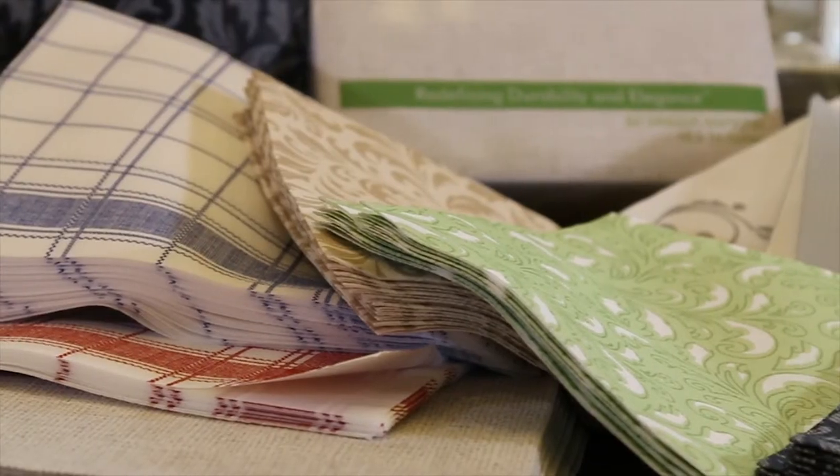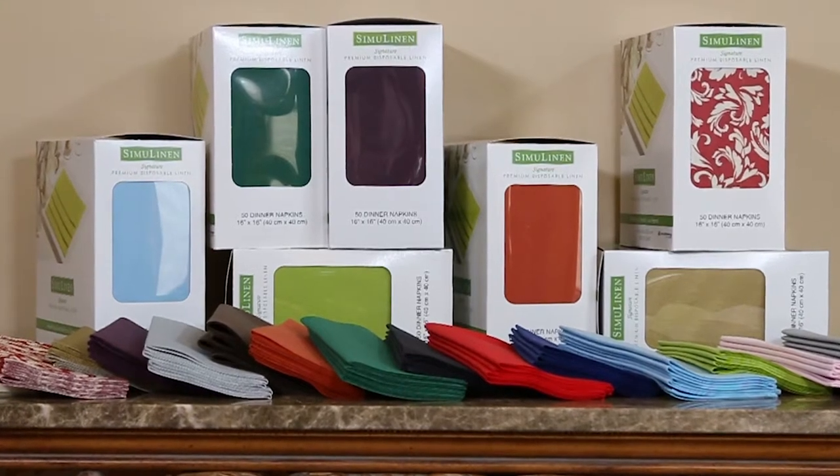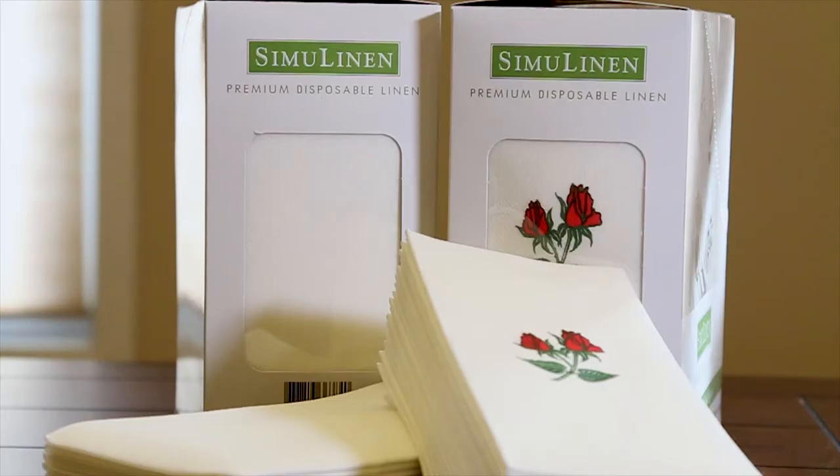SimiLinen premium napkins come in a variety of sizes, colors and designs, so we are certain we have something to fit your every need. Choose from our ever-growing collection of colors and designs to complement your table settings and occasions, or select plain white for the option of a classic look.